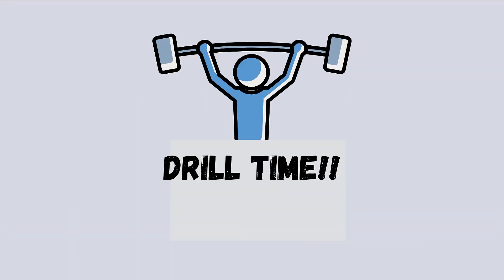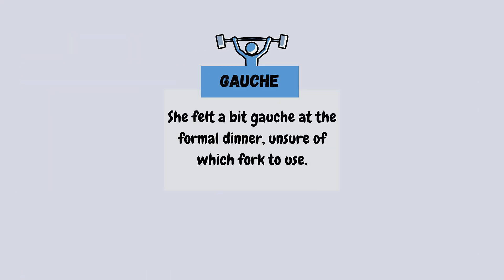So there you have it. Practice saying these words aloud and soon you'll be using them like a pro. It's drill time! Let's practice by reading the following sentences aloud. Please repeat after me. She felt a bit gauche at a formal dinner, unsure of which fork to use.